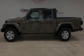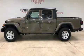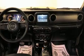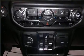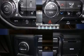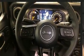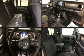Outstanding design defines the 2020 Jeep Gladiator. This four-door, five-passenger truck provides a satisfying ride for all passengers. Smooth gear shifts are achieved thanks to the refined six-cylinder engine. And for added security, dynamic stability control supplements the drivetrain. Four-wheel drive allows you to go places you've only imagined.